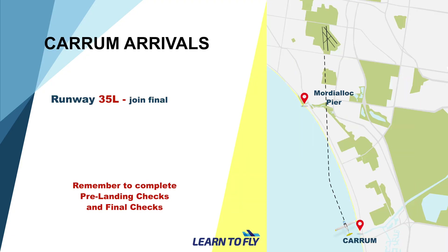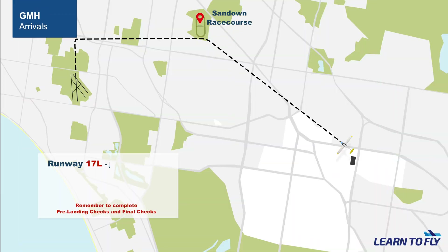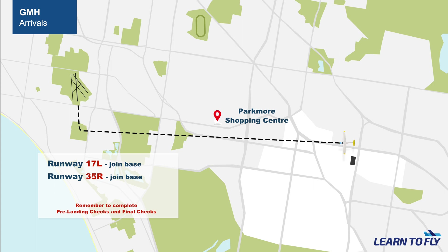It is now time for threat and error management. One of the most common errors is forgetting to conduct the pre-landing checks. The reason is that pre-landing checks are normally conducted on downwind, and in some particular approaches, downwind may not be flown, so the pilot may not be prompted to conduct the pre-landing checks. For example, when inbound from Karam for runway 35L you will be joining final; for runway 31L it will be an oblique base; inbound from GMH for 35R or 17L it will be a base join. In those circumstances, it is easier to forget the pre-landing checks. The way to manage this error is to firstly acknowledge that this can happen to any one of us, and secondly to conduct not only the pre-landing checks but also the final checks as an extra safeguard.